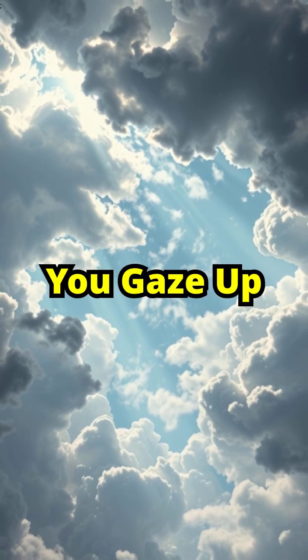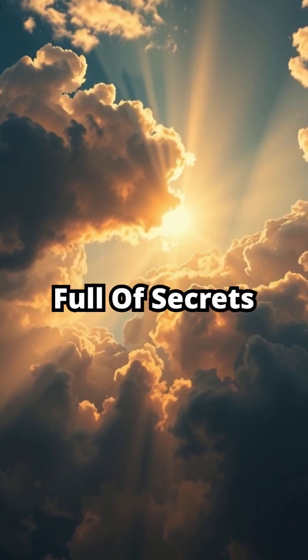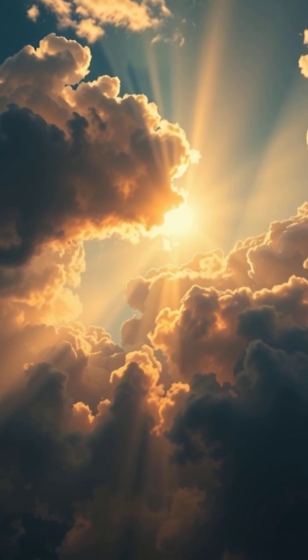So next time you gaze up, remember, the sky's full of secrets. Which cloud would you want to see first? Drop your pick in the comments, and don't forget to subscribe for more sky-high wonders.